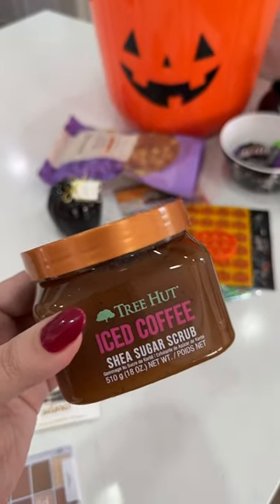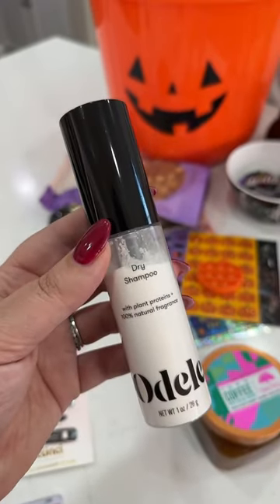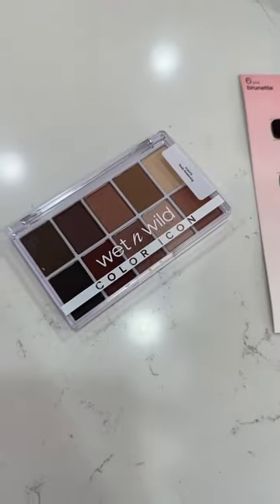Moving on to some beauty stuff, Graceland's also gonna be getting a Tree Hat Ice Coffee Scrub, a new dry shampoo that she's been wanting to try for a while, a couple Olive and June nail polishes, some new hair clips, and a Wet n' Wild eyeshadow palette.